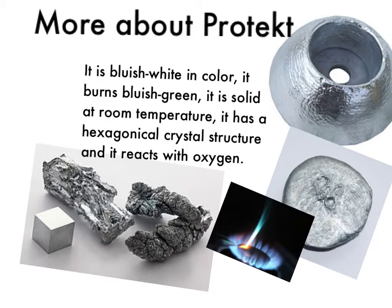Protect has a bluish-white color and burns bluish-green. It is solid at room temperature, it has a hexagonal crystal structure, and it reacts with oxygen.